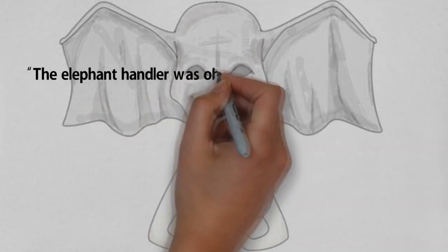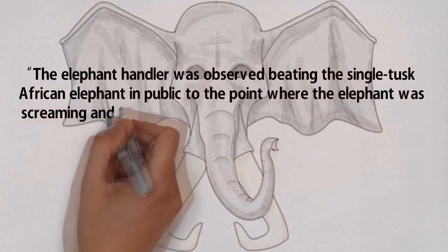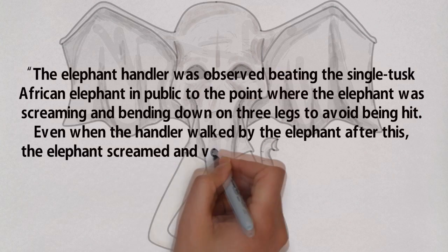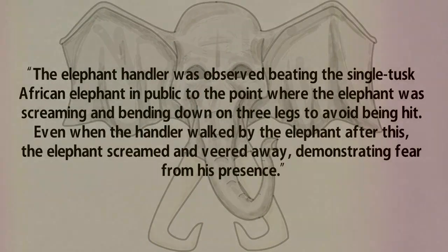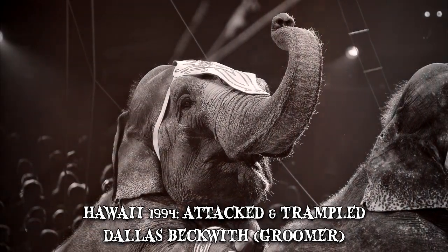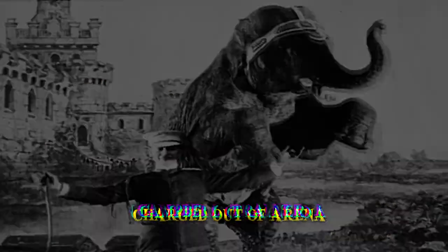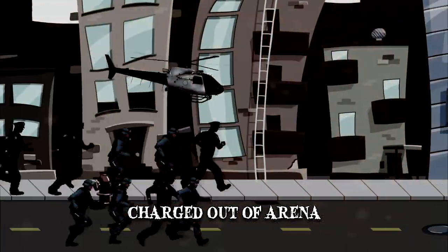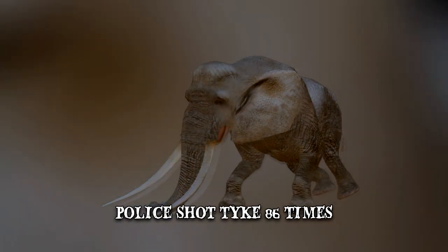The elephant handler was observed beating the single-tusk African elephant in public to the point where the elephant was screaming and bending down on three legs to avoid being hit. Even when the handler walked by the elephant after this, the elephant screamed and veered away, demonstrating fear from his presence. The report was an indication of how badly elephants in the circus were treated. During a performance in Hawaii in 1994, Tyke attacked and trampled her groomer, Dallas Beckwith. When her trainer, Alan Campbell, tried to save Beckwith, he was killed. Tyke then charged out of the arena and started to run amok in the streets. Local police authorities chased the beast down for an hour and a half, then shot Tyke 86 times before the massive animal's bloodied body collapsed to the ground.